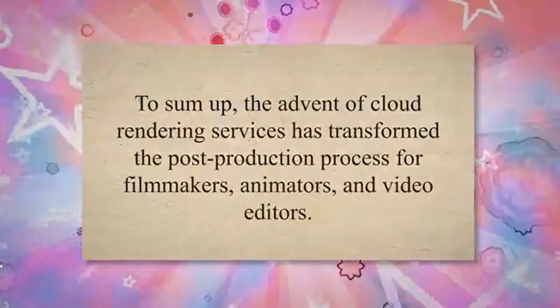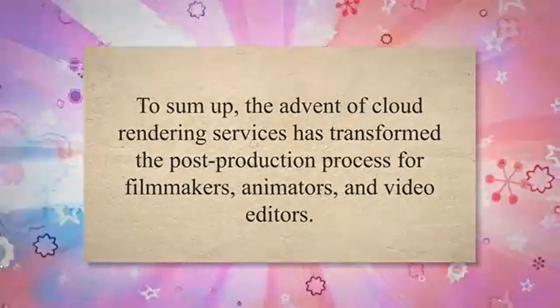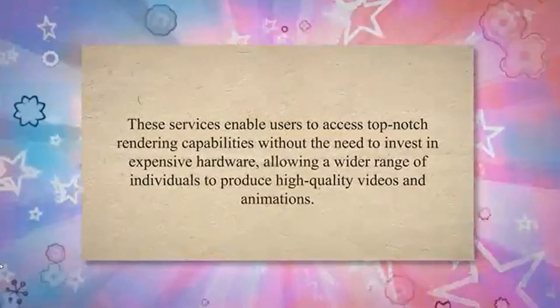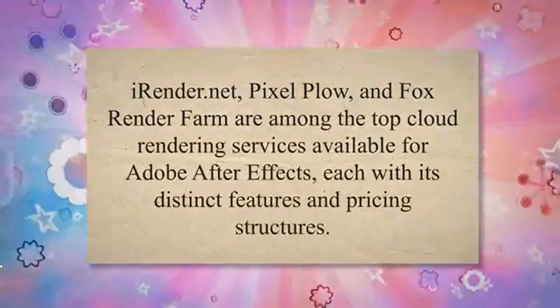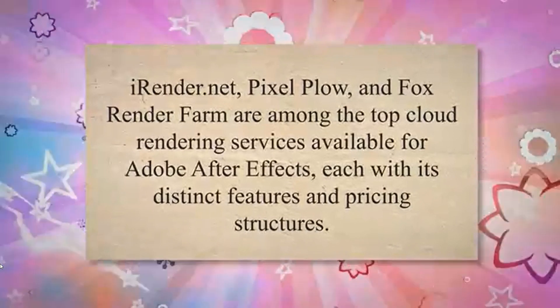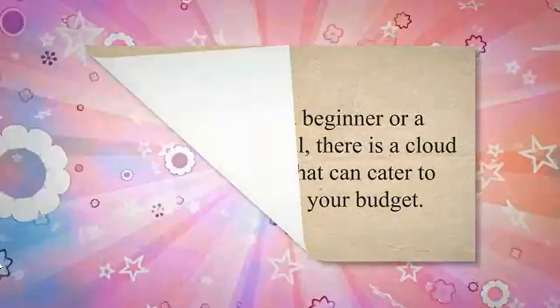To sum up, the advent of cloud rendering services has transformed the post-production process for filmmakers, animators, and video editors. These services enable users to access top-notch rendering capabilities without the need to invest in expensive hardware, allowing a wider range of individuals to produce high-quality videos and animations. iRender.net, Pixelplow, and Fox Render Farm are among the top cloud rendering services available for Adobe After Effects, each with its distinct features and pricing structures.